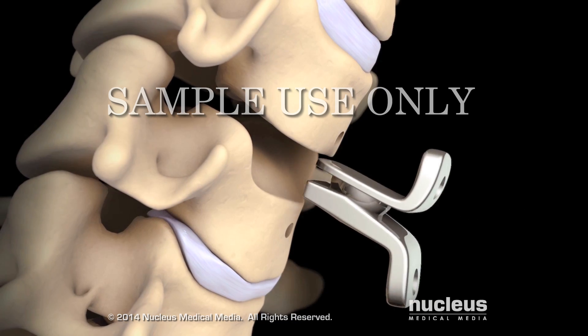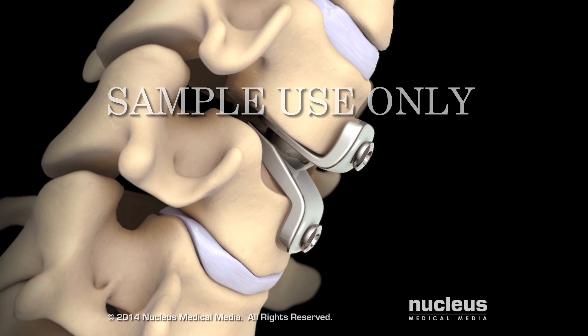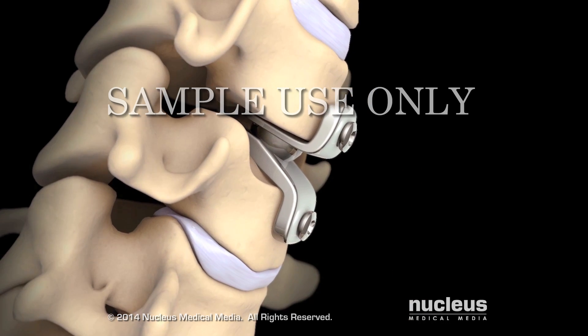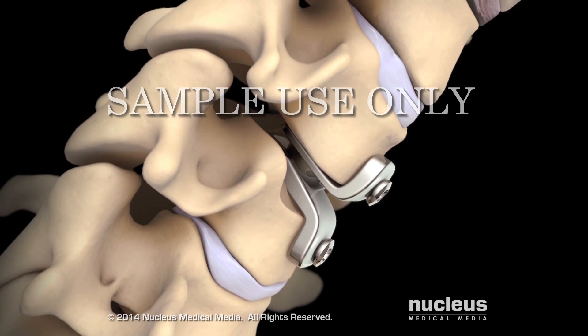Finally, your surgeon will insert the artificial disc, which may be held in place with screws. The vertebral bodies above and below the removed disc will have been trimmed to allow placement of the artificial disc, which is designed to preserve normal motion at this level of your spine.